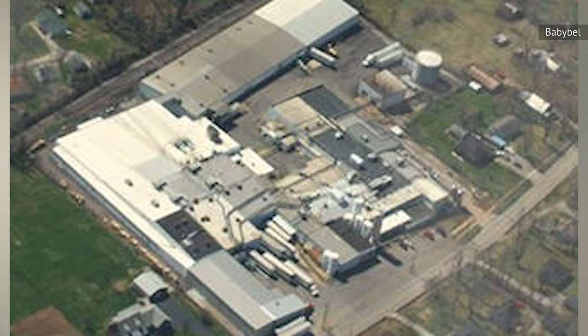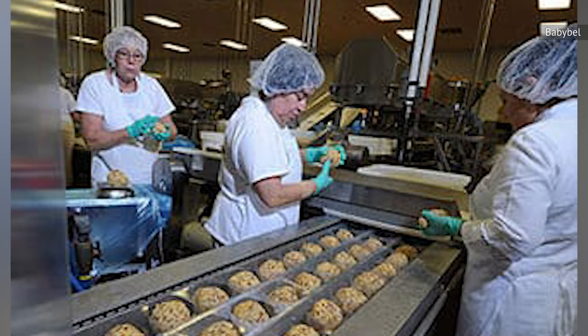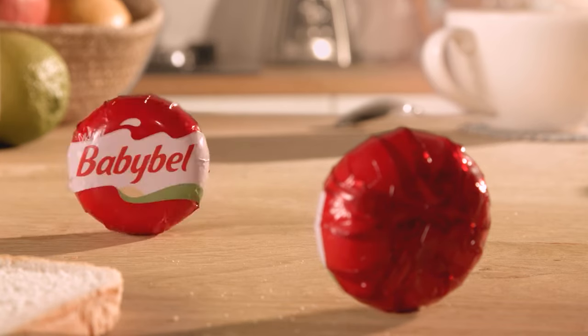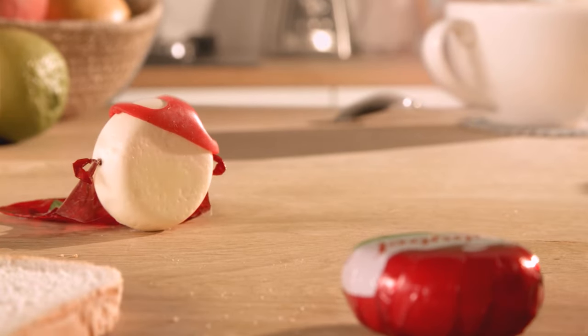The company later spread to foreign markets, introducing the mini version to the U.S. in 1979, then in Canada in 1985. Nowadays, the majority of mini Baby Bell products, which make up around 75 percent of production, are sold outside France.